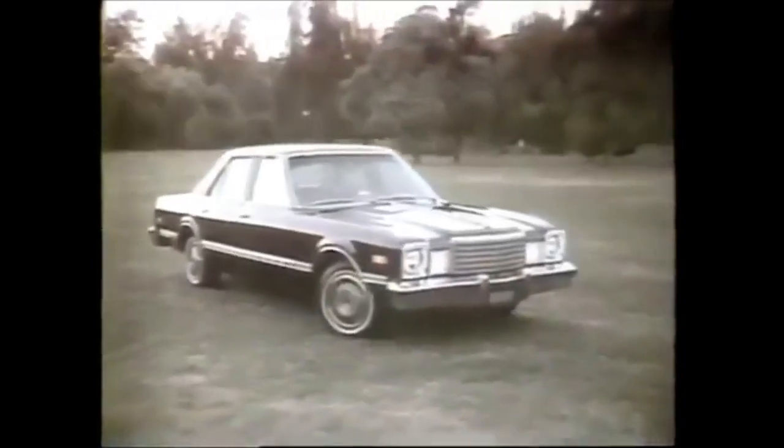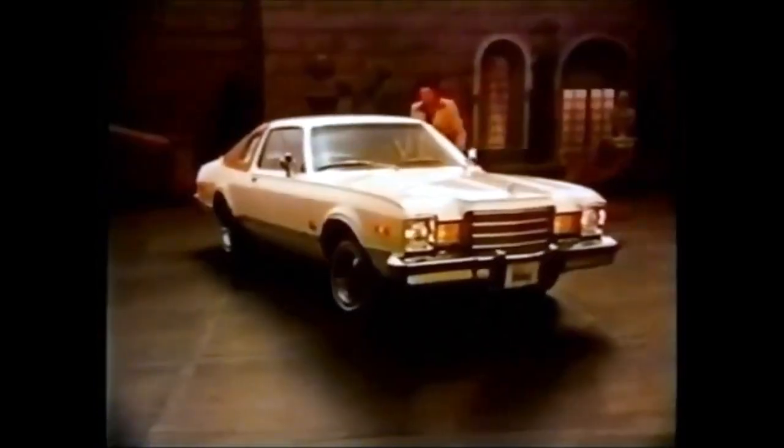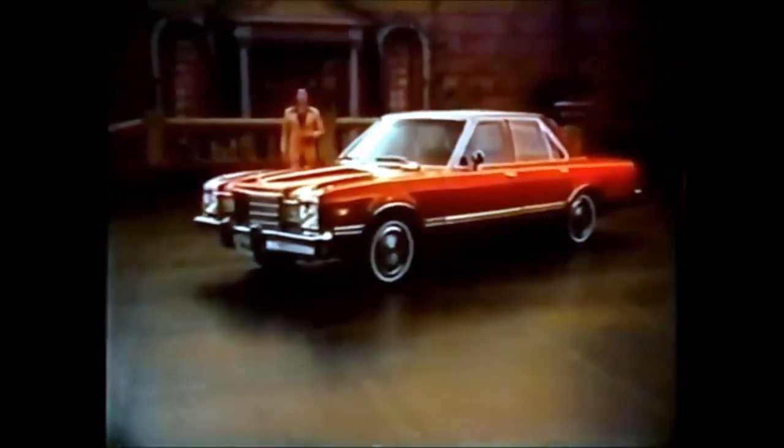And then the disaster of the gas shortage and oil crisis forced automakers to do things differently. Plymouth introduced the Volare, and it turned out to be one of the worst decisions they ever could have made. It was the most recalled car of its time, and the Plymouth Volare debacle ended up costing the Chrysler Corporation a bundle.